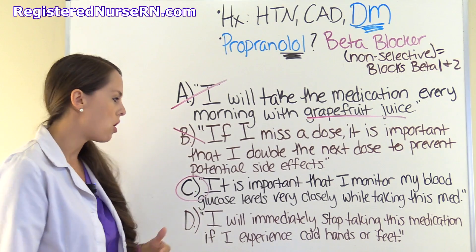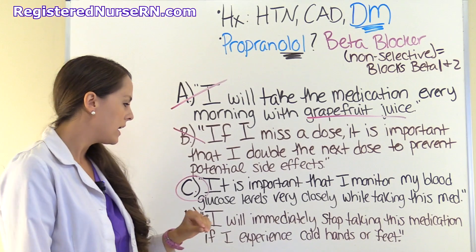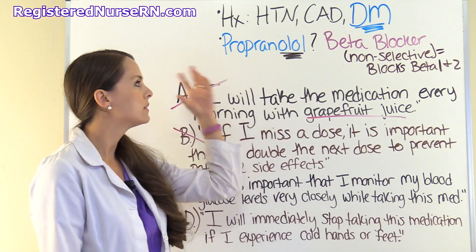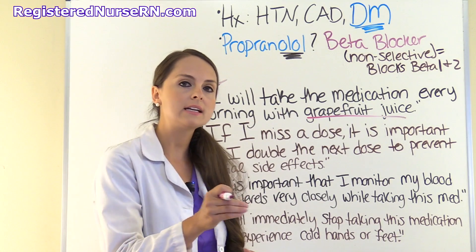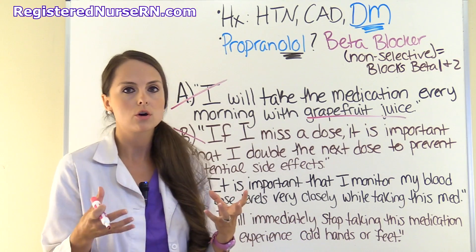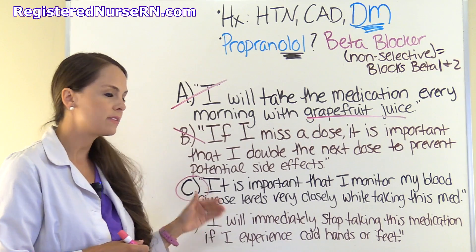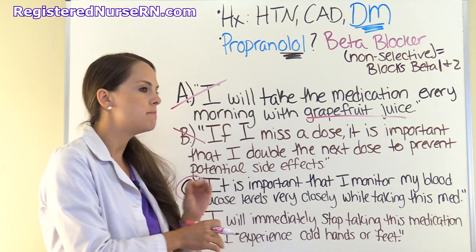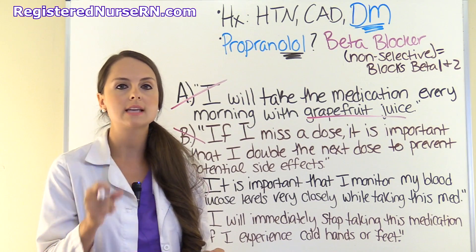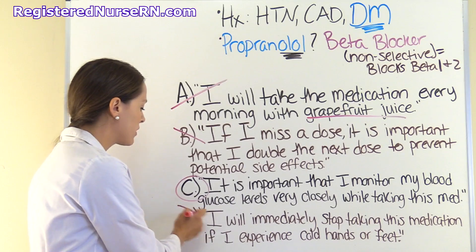Option D says the patient will immediately stop taking their beta blocker if they experience cold hands and feet. However, cold extremities are a normal side effect with non-selective beta blockers, because they're acting on more than just cardiac tissue. Additionally, you would never immediately stop taking a beta blocker — the patient needs to be tapered off. Abruptly stopping can lead to cardiac death or other serious complications. So that answer is wrong.